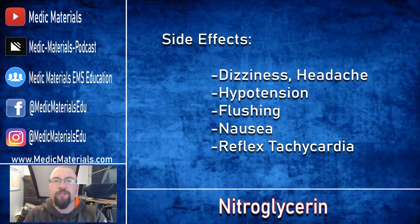We need to talk about side effects: dizziness, headache, hypotension — which is the big one — flushing, nausea, and reflex tachycardia. Reflex tachycardia happens when nitroglycerin produces hypotension via vasodilation, and the body tries to increase heart rate to keep perfusion maintained at a regular level.